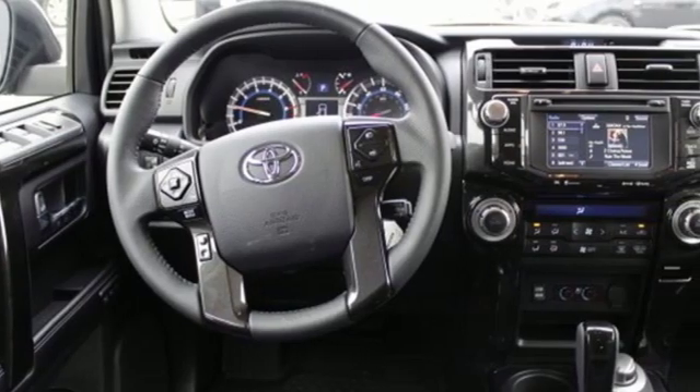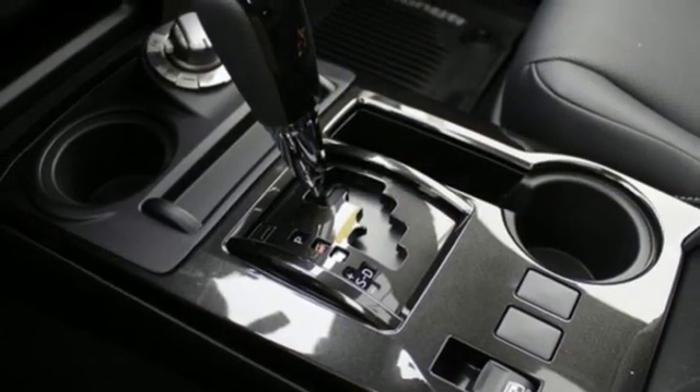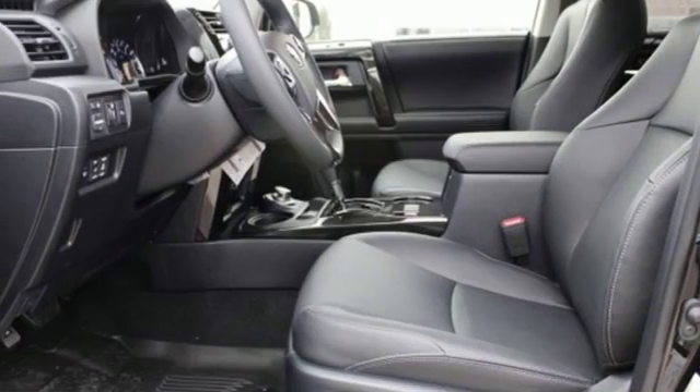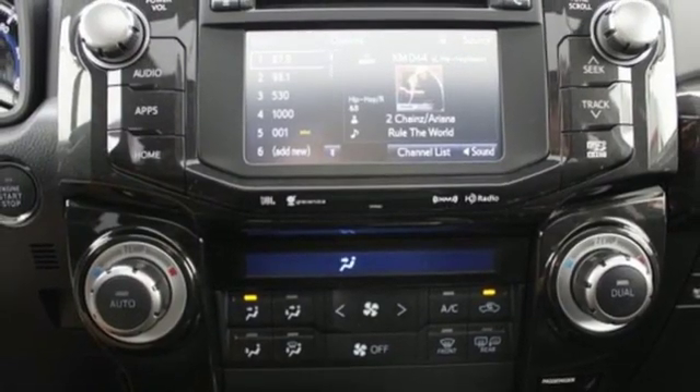Front heated and ventilated leather bucket seats, rear parking sensors, wireless phone connectivity, dual zone climate control, V6 engine, aluminum wheels, four wheel drive, and automatic transmission. Comfortable.